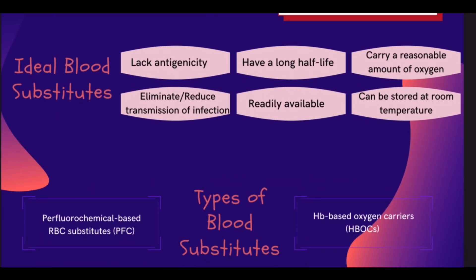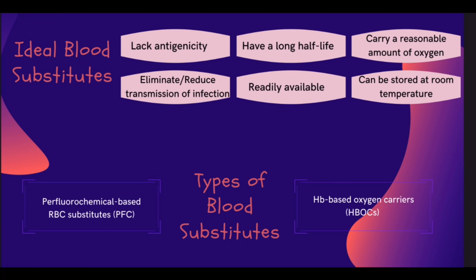The characteristics of an ideal blood substitute are: it should lack antigenicity, eliminate or substantially reduce transmission of infection, be readily available, have a long shelf life, be capable of being stored at room temperature, and carry a reasonable amount of oxygen.